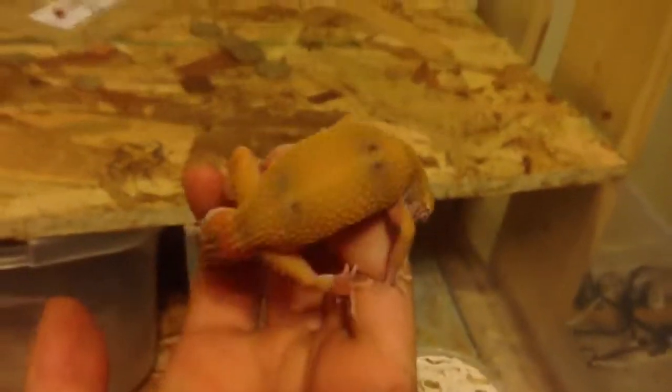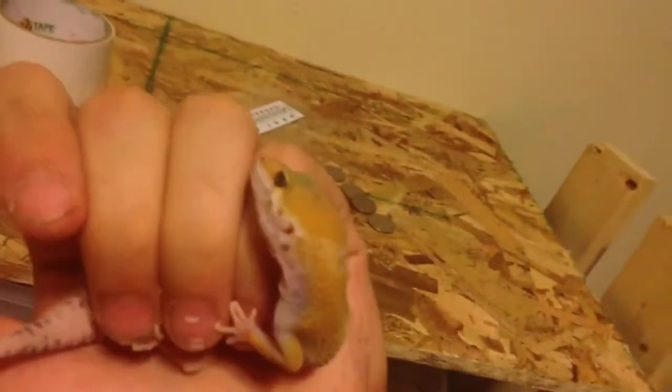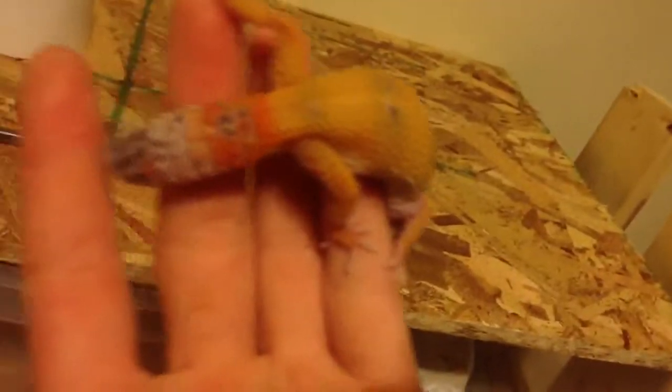Blue cystic. And here's a hypo high yellow — beautiful color. Oh, that's carrying on this too. Pretty cool little gecko.